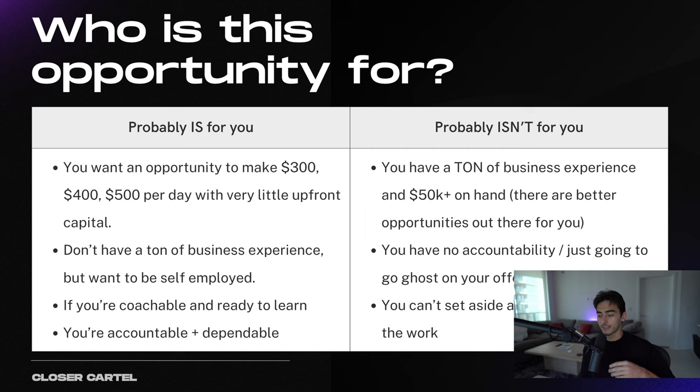Who is this opportunity for? This is probably for you if you want an opportunity to make $300, $400, $500 a day with no upfront capital, you don't have a ton of business experience but you want to be self-employed, you want a more entrepreneurial life, you don't want a corporate office job, you're coachable, you're ready to learn, and you're accountable and dependable. This probably isn't for you if you're very experienced in business — this is a beginner business model. You're not going to make a million dollars with this, and it's not for you if you have no accountability or can't set aside at least two hours a day.